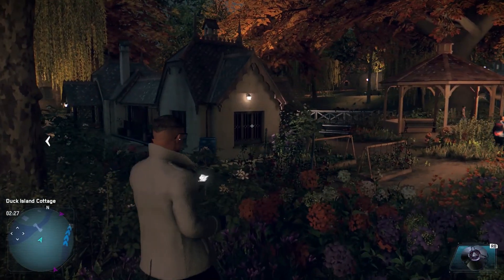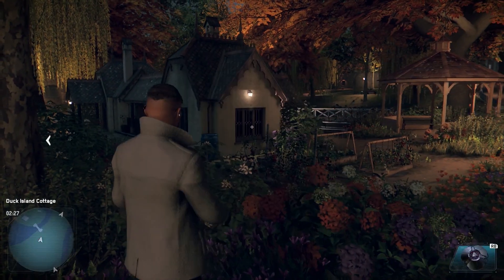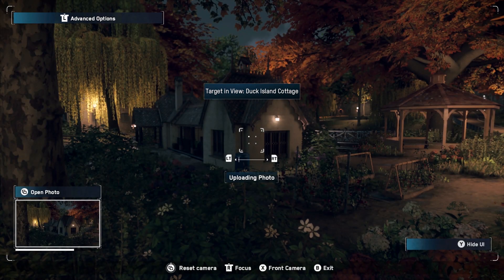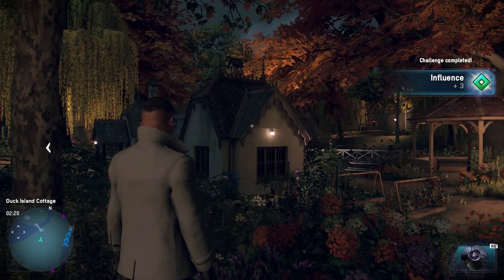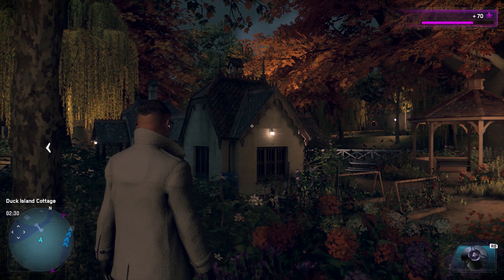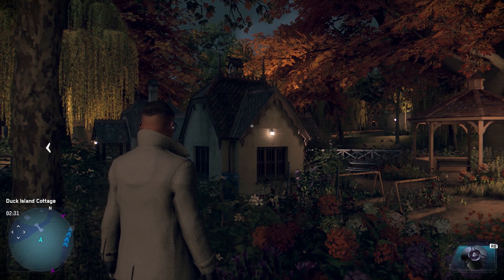Once you're there all you need to do is bring out your phone, select the camera, and then you just need to take the photo. Once you've done this it will say challenge completed and you'll get free influence points as well as 70 XP.